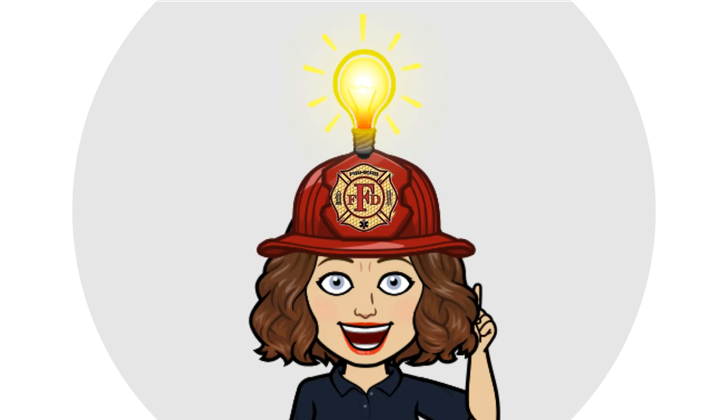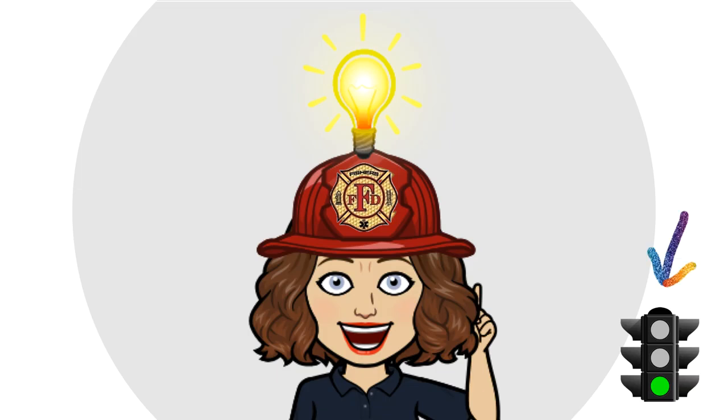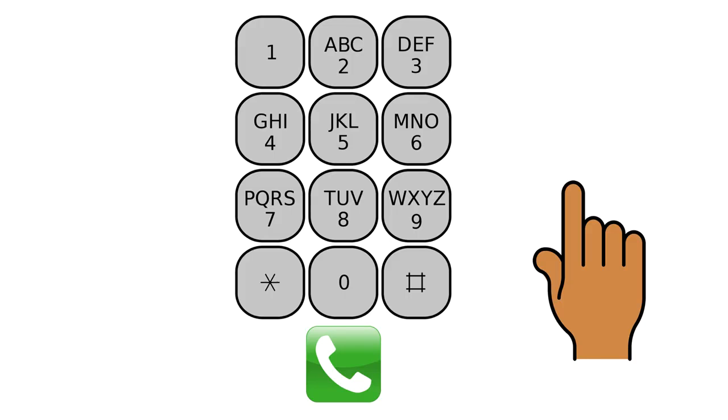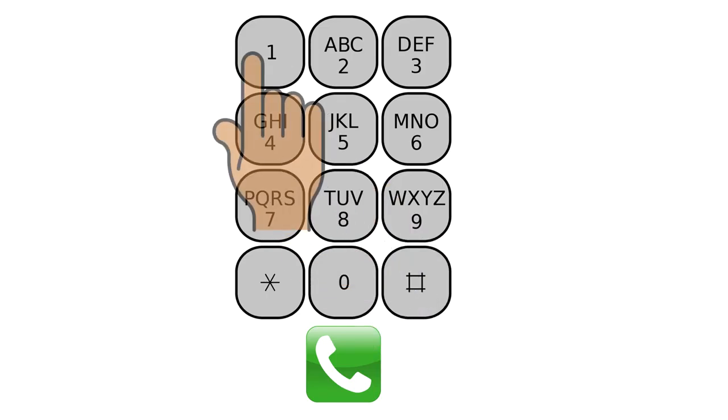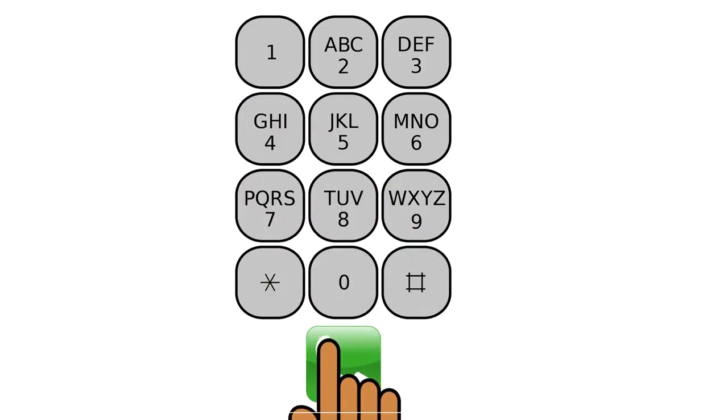Let's practice calling 911 with a game. Use your mouse to click the numbers 9, 1, and 1. Then click the green call button.